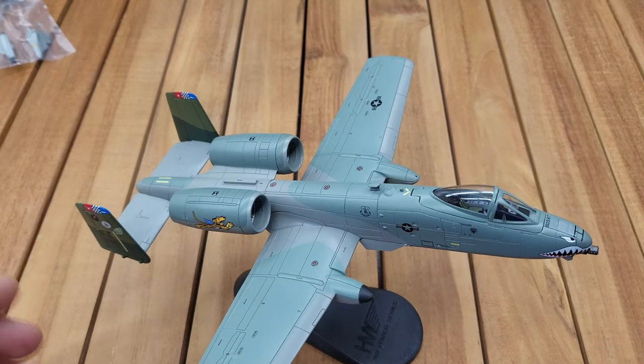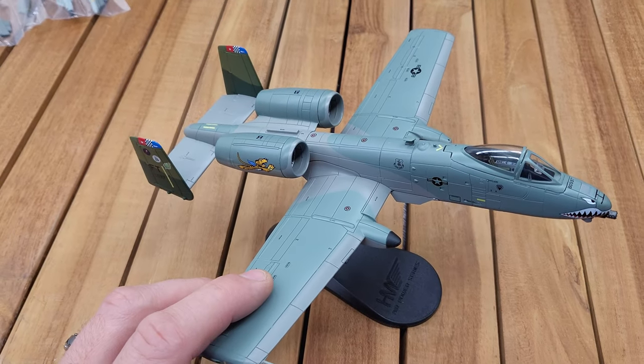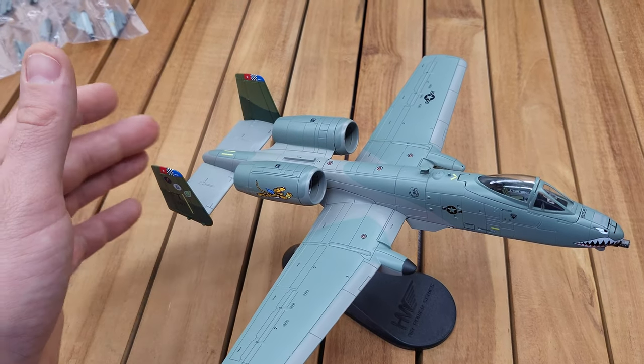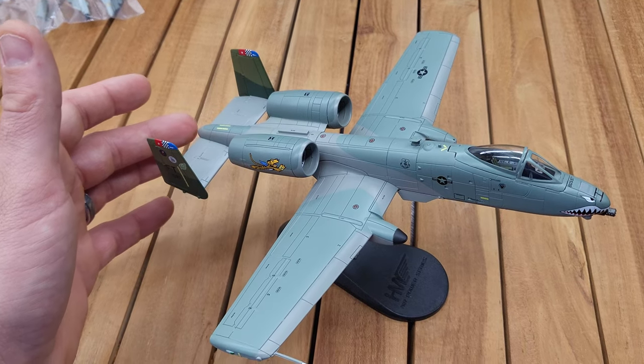This model is 1/72nd scale die cast and has a 9.75-inch wingspan, and the model itself is 8.75 inches long.